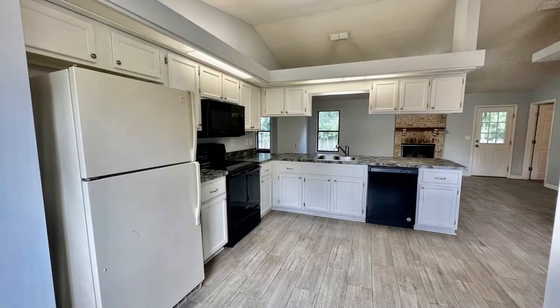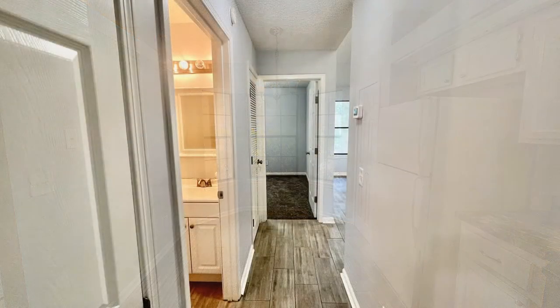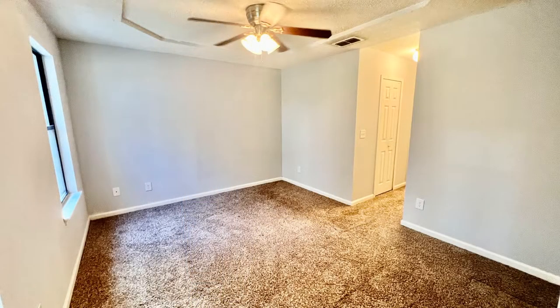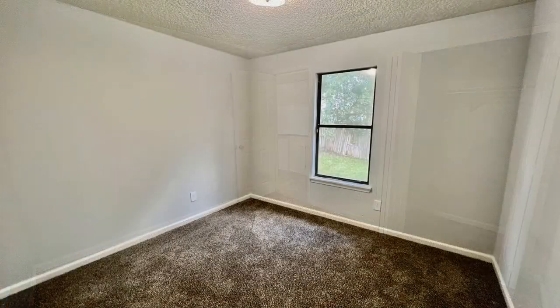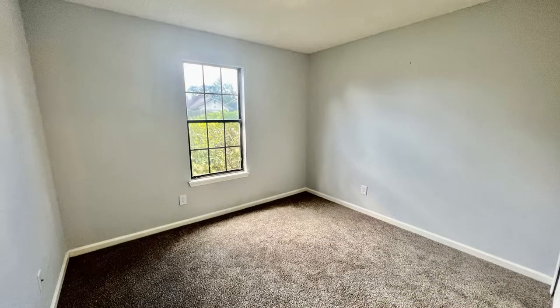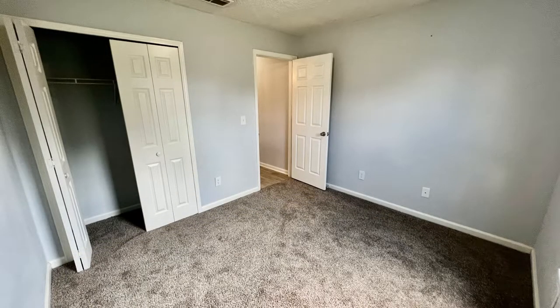The eat-in kitchen is a delight as it is equipped with white cabinets and black appliances. The bedrooms are ample in size, while the bathrooms are well-appointed. Good sized windows surround this home, giving the entire space a bright and sunny atmosphere.